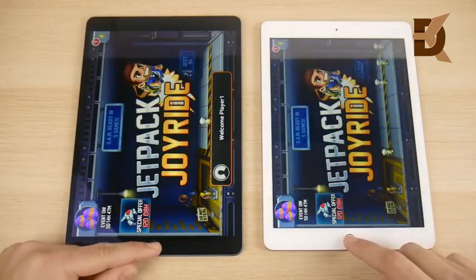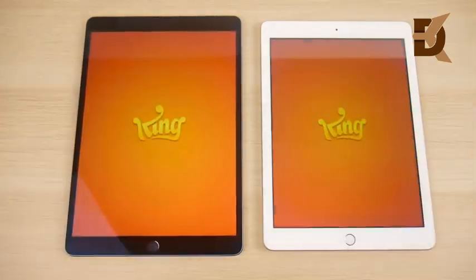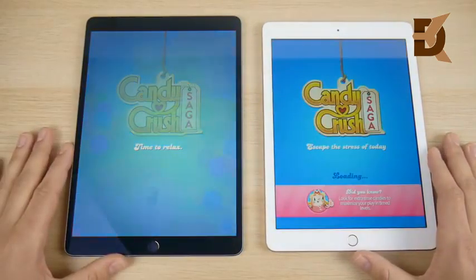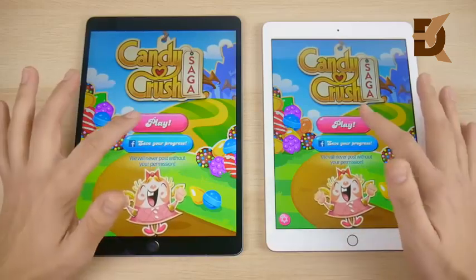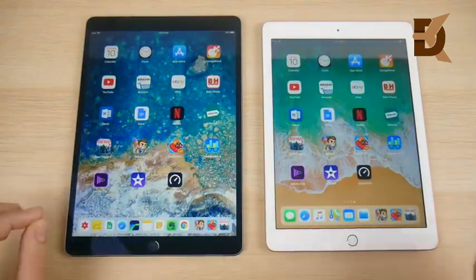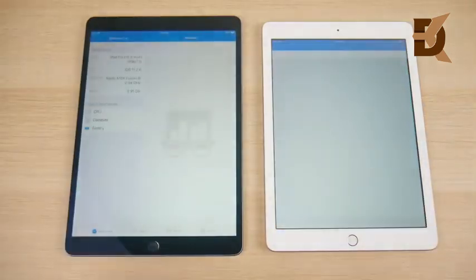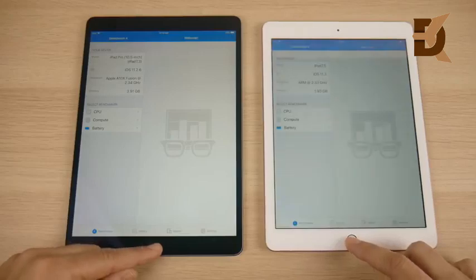Let's go into Candy Crush and see which one can open America's favorite game. Over there on the left is the iPad Pro 10.5. Let's hit play — and there was no discernible difference, just a really slight bump to the Pro.